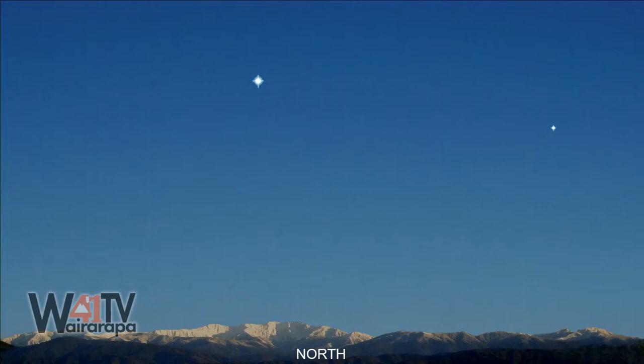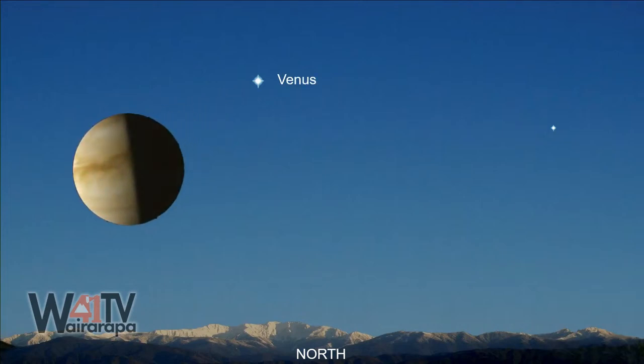The brightest one, of course, is what is normally known as the evening star — the planet Venus. We talked about Venus recently. It's closer to the sun than the earth, and consequently, even in a small telescope, it shows phases just the same way as the moon does. Right now it's about a half — like first quarter, as it were, of Venus. So that's the brilliant planet Venus.